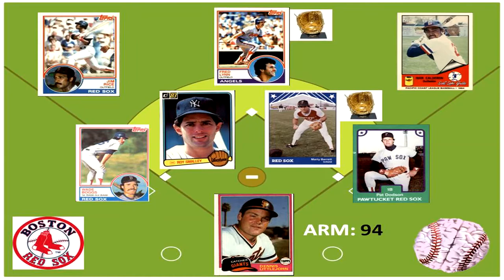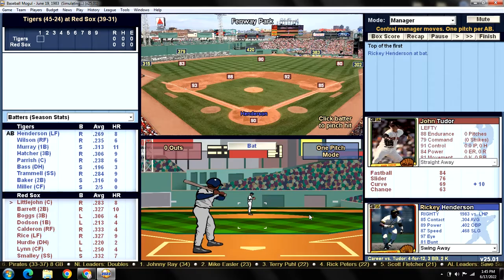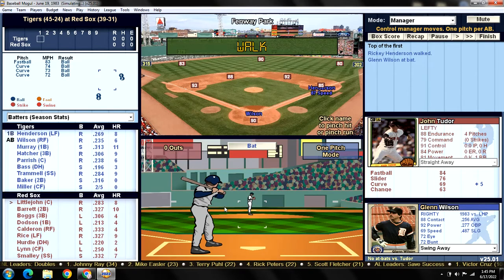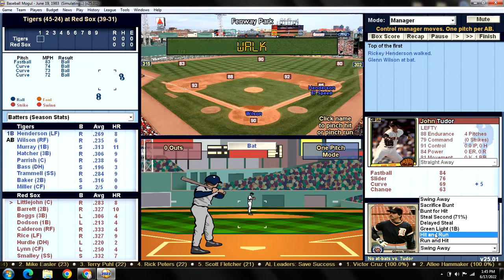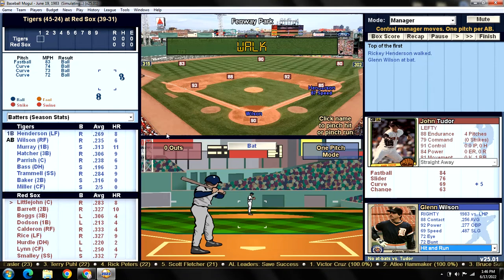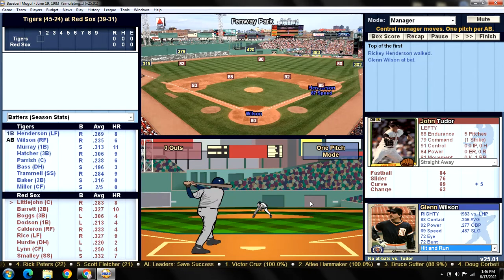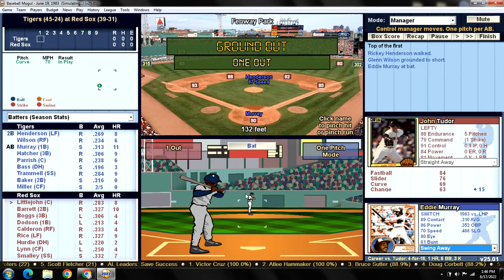Let's take a look at the defense for the Red Sox today - same as yesterday, with Gold Glovers at second base and center field. Ricky Henderson leads off, the struggling left fielder getting a shot to lead off, and he walks. We're going to hit and run - this is why I put Glenn Wilson in the second spot today, he hits and runs pretty well. I don't trust Henderson stealing against Dennis Littlejohn, so we'll hit and run.